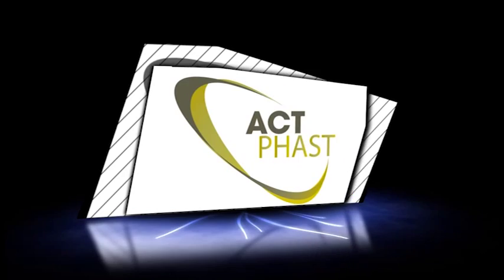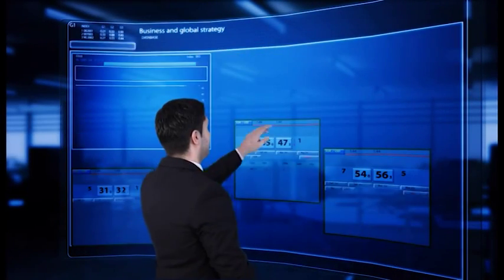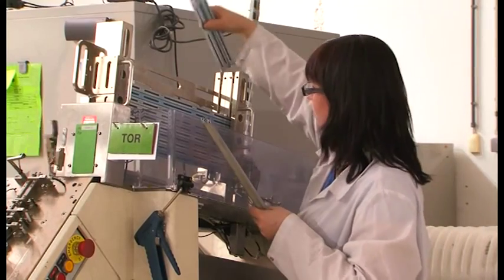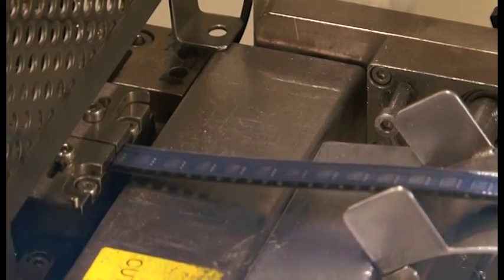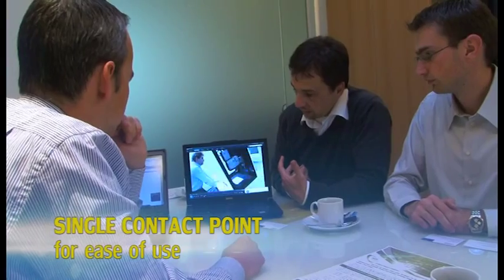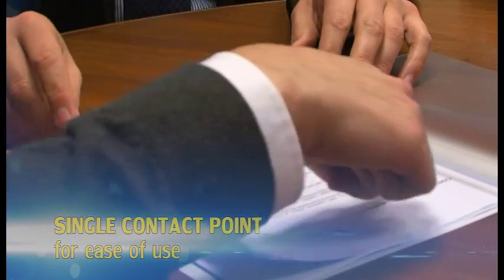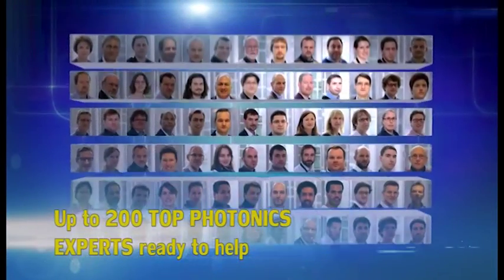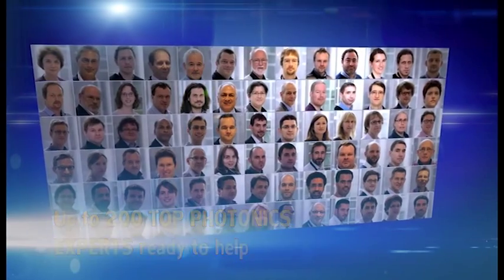What makes ACT-FAST different is our focus on the business opportunities of the companies. With ACT-FAST, you have a single contact point to discuss your specific photonics ideas and challenges. We then identify and mobilise the most suitable people from up to 200 top experts across our consortium to develop the best solution with you.